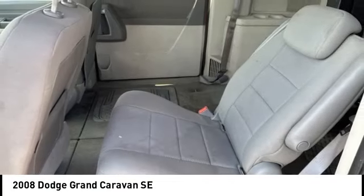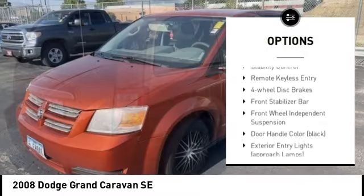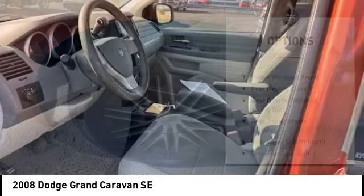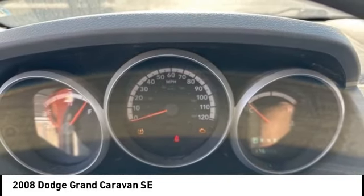Here are some of this vehicle's great options: tire pressure monitoring system, electronic stability control, rear spoiler, brake assist, traction control, stability control, remote keyless entry, four-wheel disc brakes, front stabilizer bar, and front wheel independent suspension.